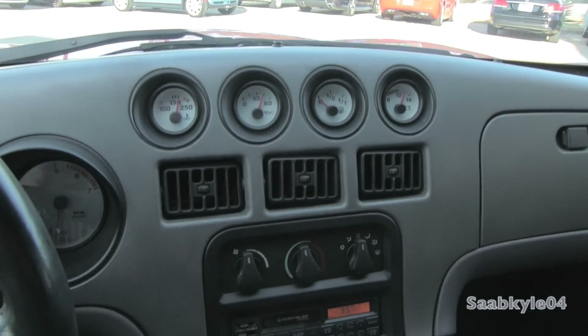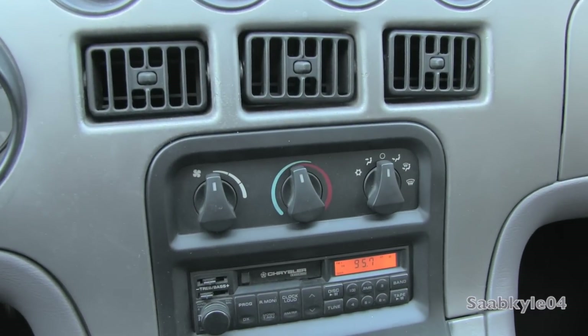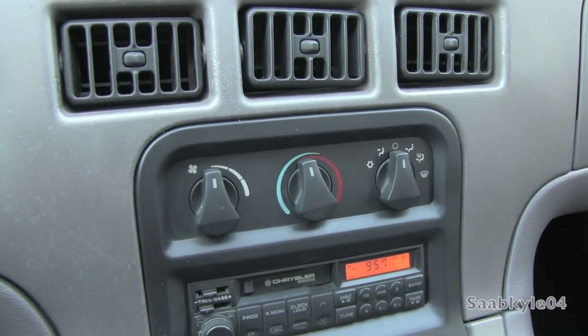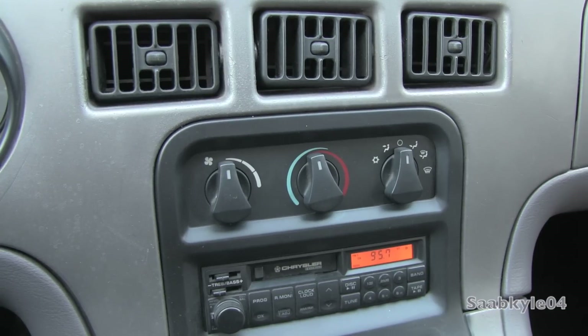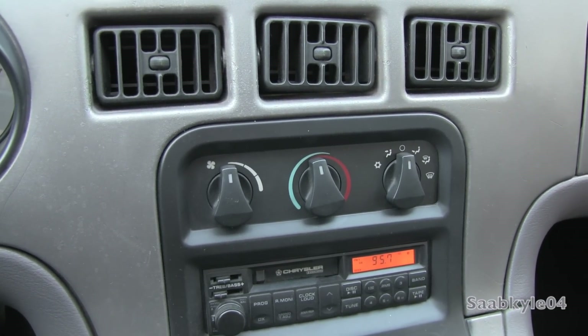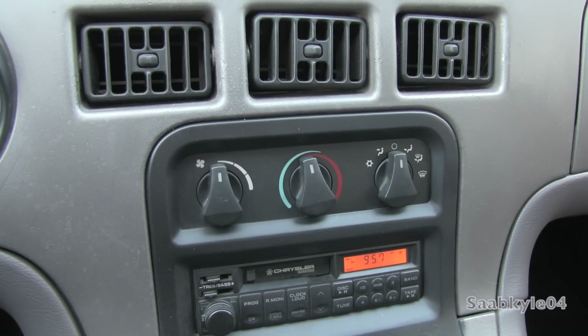Your three rectangular air vents are in the middle, and simple climate control adjustments are located down below. Now, while it does give the indication it has AC in this model, this one, in fact, does not. Many of the first generation Vipers actually didn't — I think it wasn't until '94 or '95 that they actually started putting air conditioning in these cars.